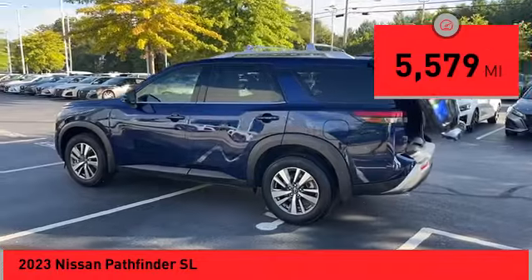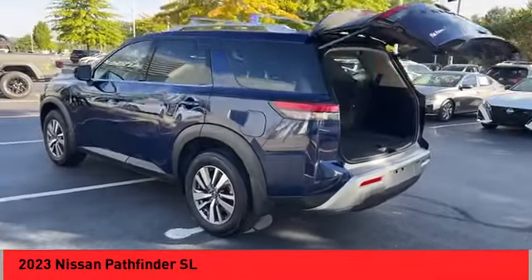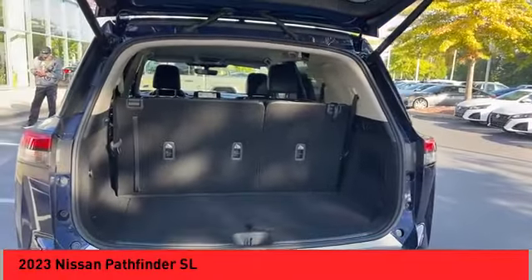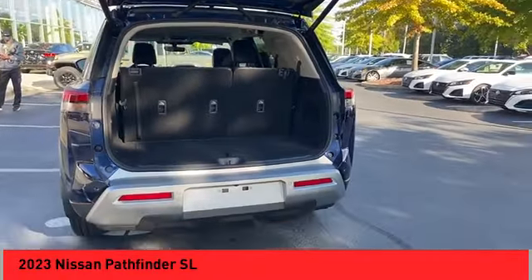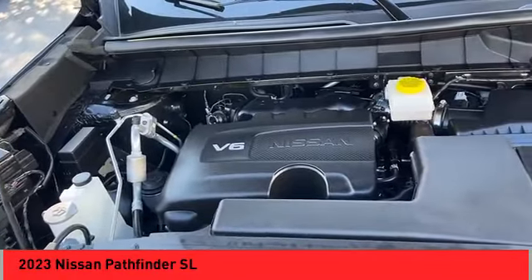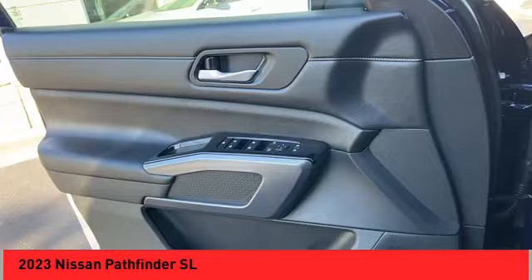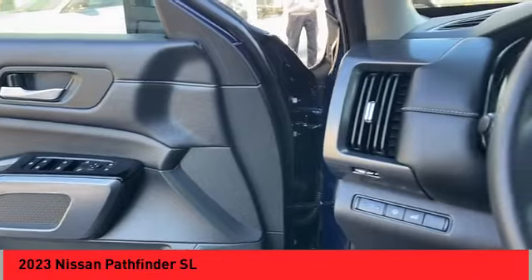This vehicle has less than 6,000 miles. Here are some of this vehicle's great options: power windows with safety reverse, hill descent control, electronic parking brake, remote engine start, traction control, stability control, power brakes, and braking assist.